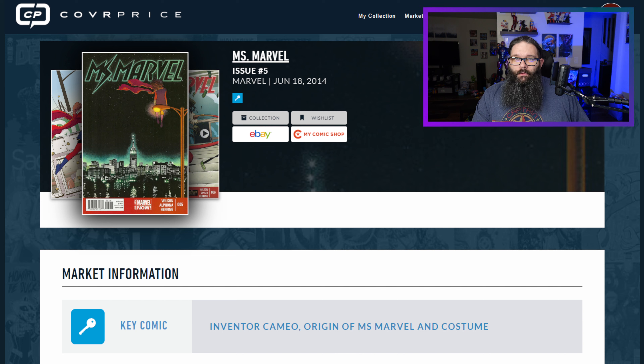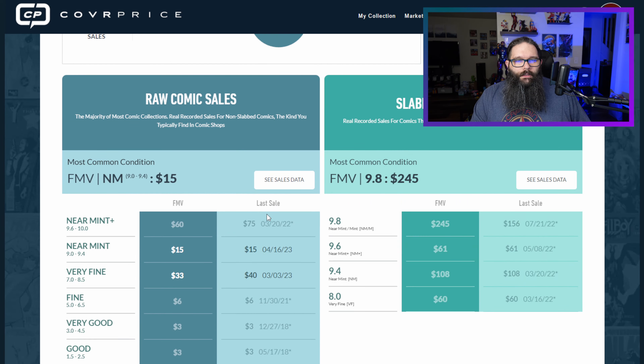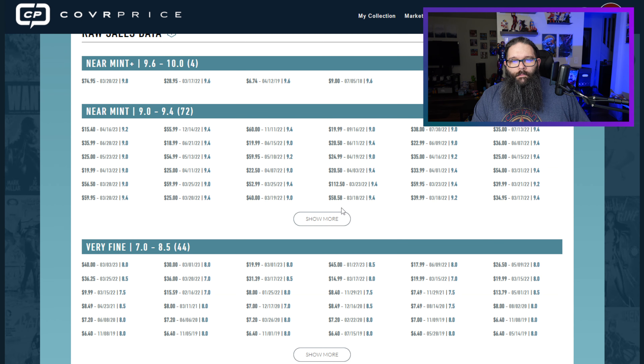Last but not least, we have Ms. Marvel number 5. This was the scene from the end of the first teaser trailer that came out from Ms. Marvel — this is what caused this one to go up in value. It's currently down 4.05%. Raw comics near mint, $15 is the current average. This book was selling for $40 to $60 to $112, then $53, $60, $56, $54, $25, $35. Another $55 that sticks out, a couple of higher sales, then $36, $19, one sale of $60 back in November, then $56, then down to $15. That is just crazy.